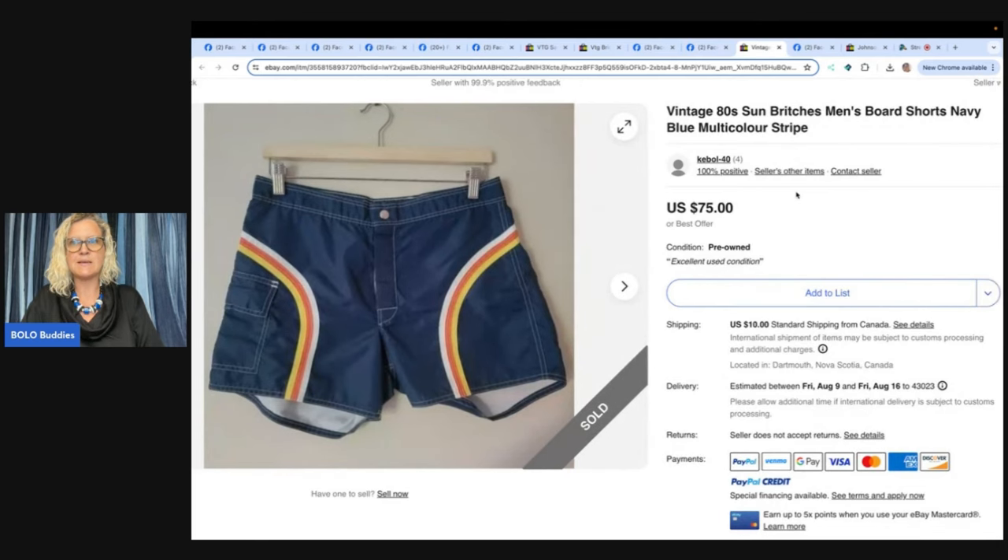Vintage 80s Sun Britches men's board shorts, navy blue multicolor stripe. Only four feedback — new seller! Recently starting to sell on eBay after selling on Poshmark Canada since 2020. Purchased two similar pairs at the local Value Village for $10 Canadian — that's about $7.30 USD. Thank you for putting the conversion. Hoping the second pair will fetch a similar price. eBay store is KE-BOL40. Find them on Etsy, Depop, and Poshmark at Postcard Vintage and Pre-Loved Apparel.